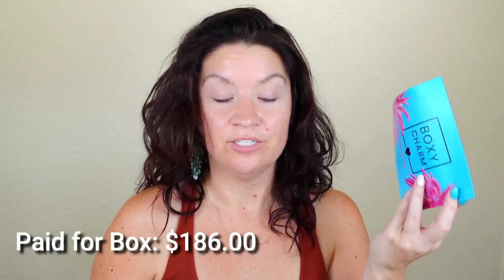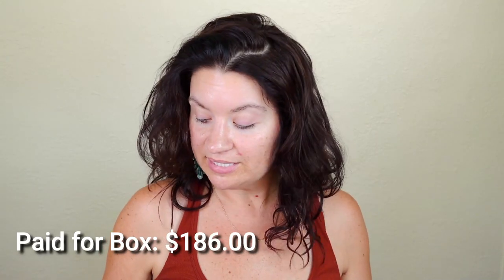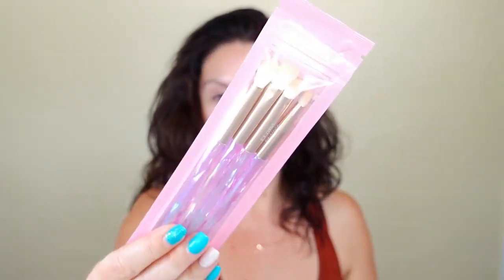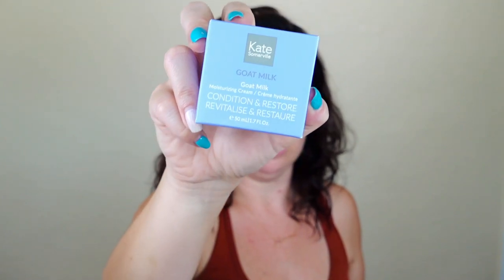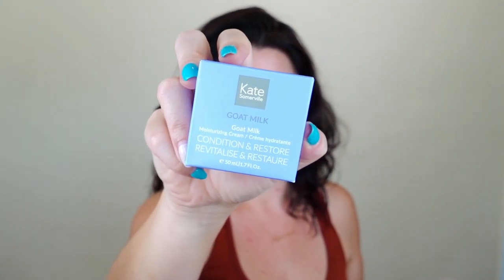That's everything in my paid-for box — a $186 value. Since this does have some repeats from my PR box, there are some things I was like 'oh, okay' about, but I'm not mad about them because I really liked these brushes — super soft, performed really well. And I'm definitely not mad about getting another Kate Somerville product. This is a $76 value and I love her products — they do really well for my skin, and her Goat's Milk line has been fantastic for me.